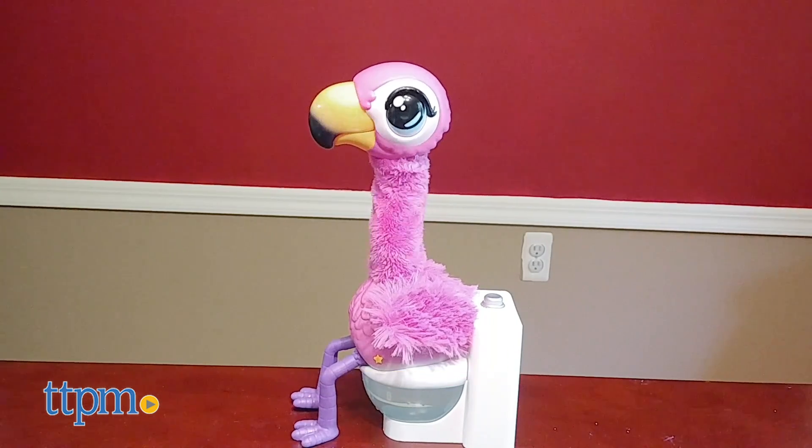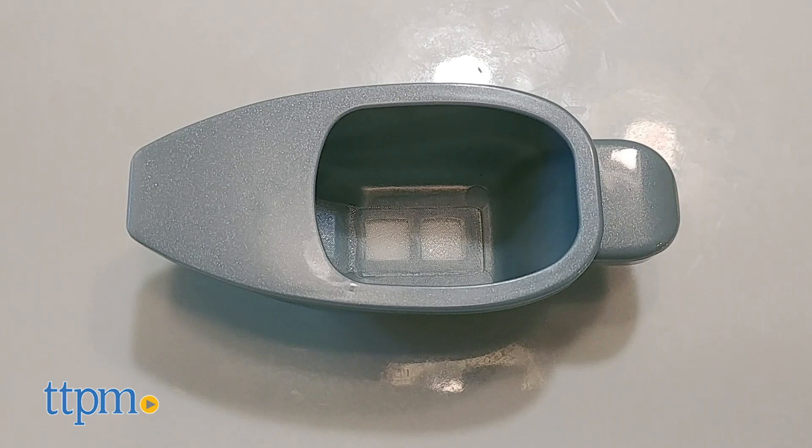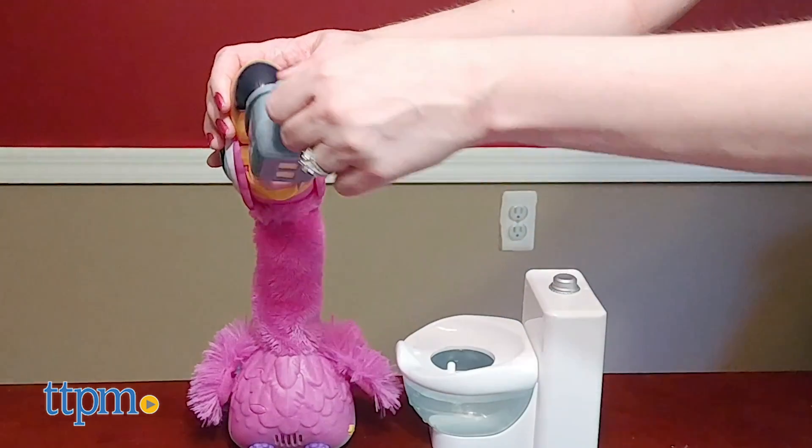This pink-feathered friend named Sherbert comes with its own toilet. Use the feeding scoop to give Sherbert its food, and watch his neck wiggle as he gobbles it down.